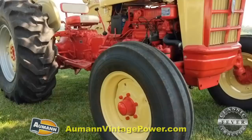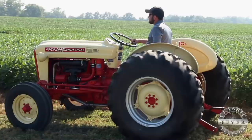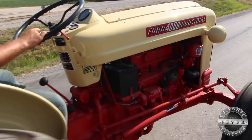More than likely it had a front end loader on it, but that was probably the biggest usage for them. They might have been used in buildings and dairy farms. They would put grader blades on the back of them, and this one had a loader on it. They're easier to haul without the loader, so I took the loader off and got it away.